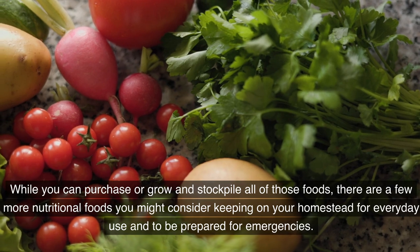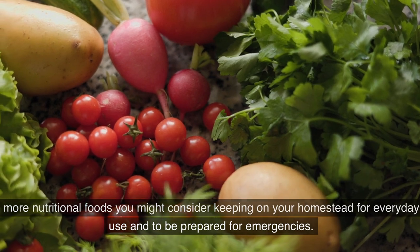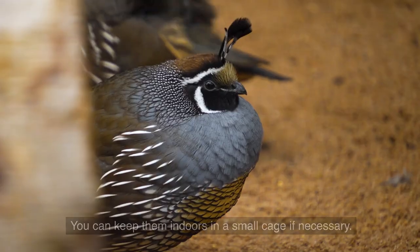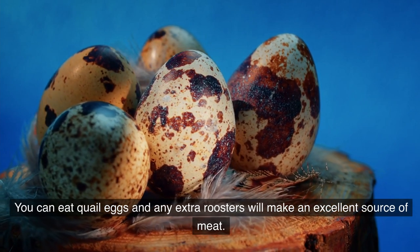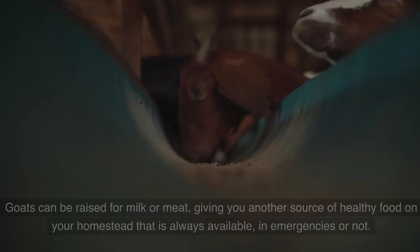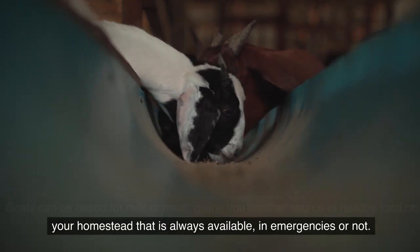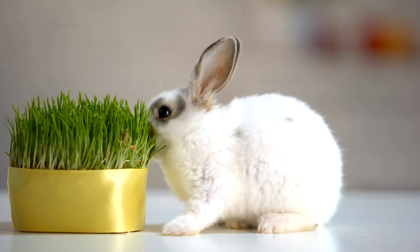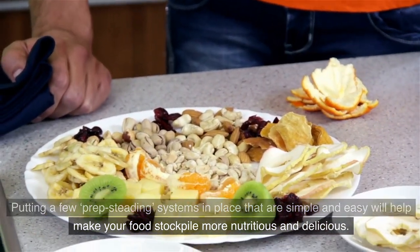While you can purchase or grow and stockpile all of those foods, there are a few more nutritional options you might consider for your homestead. Quail are an easy-to-raise source of protein — you can keep them indoors in a small cage, eat their eggs, and any extra roosters make an excellent source of meat; if needed, you could feed them on food scraps over the winter. Goats can be raised for milk or meat, giving you another source of healthy food always available in emergencies or not. Rabbits can be a source of protein and their manure is great fertilizer for your prepper garden.